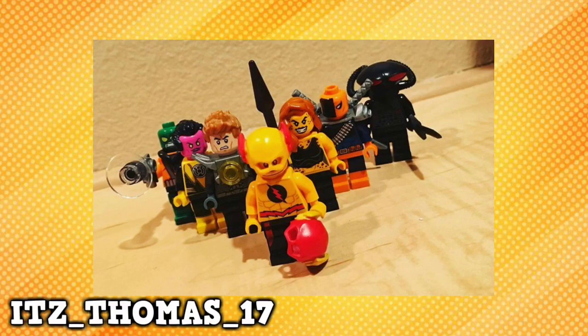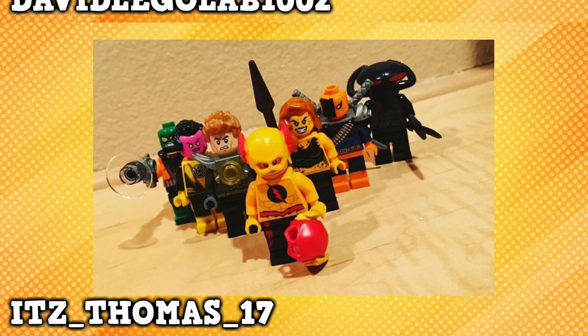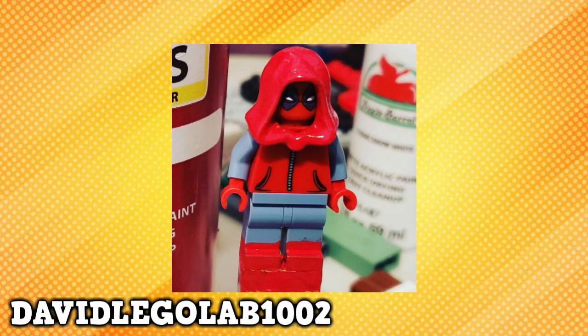Thomas17 grouped up his Legion of Doom, which includes Mirror Master, Sinestro, Metallo, Reverse Flash, Cheetah, Deathstroke, and Black Manta. DavidLegolab1002 made the homemade Spider-Man suit. It looks absolutely stunning, and makes me wonder yet again why LEGO did not give us an official one.